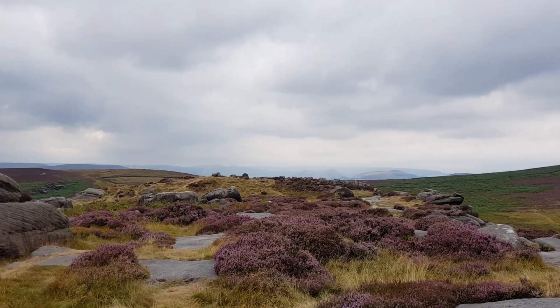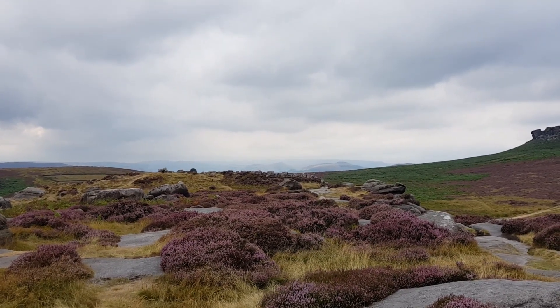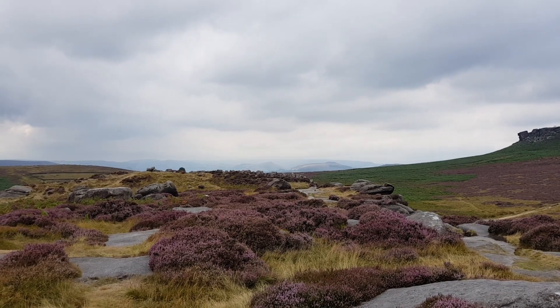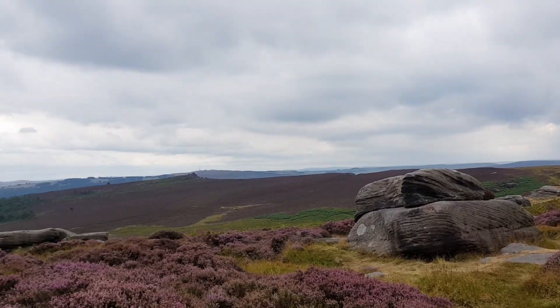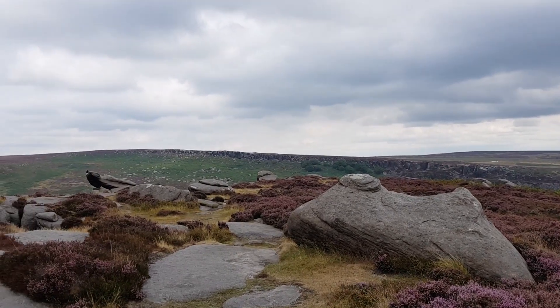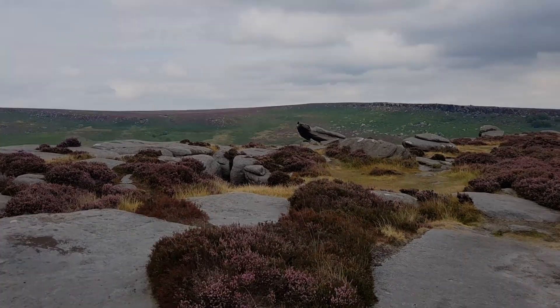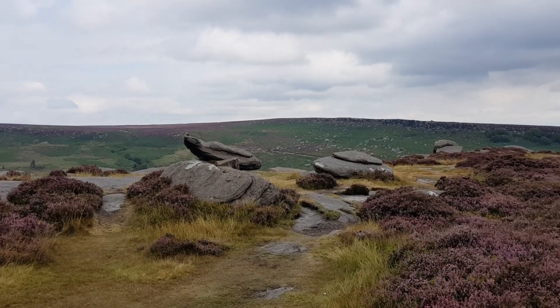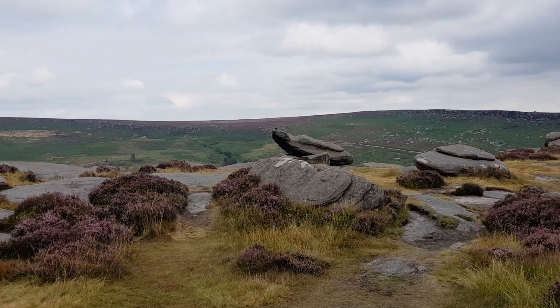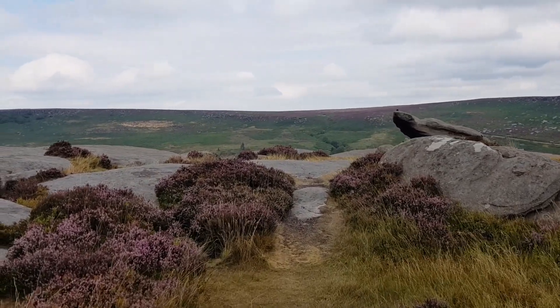Away in the distance in that direction you can see the hills, slightly misty all around. This is absolutely worth the time to come up here and film it.